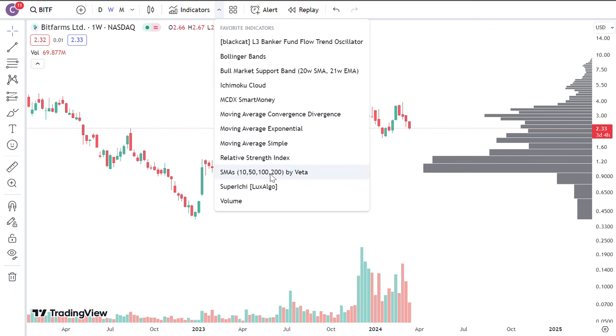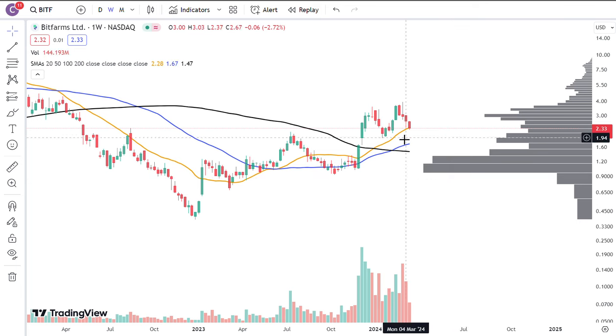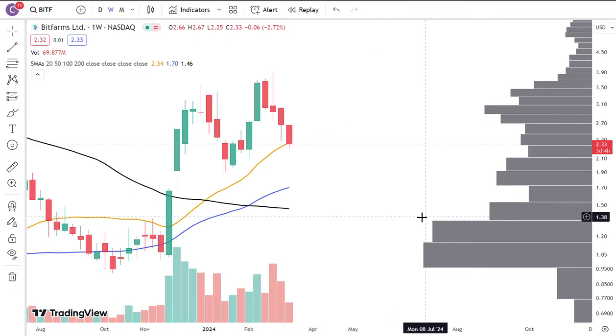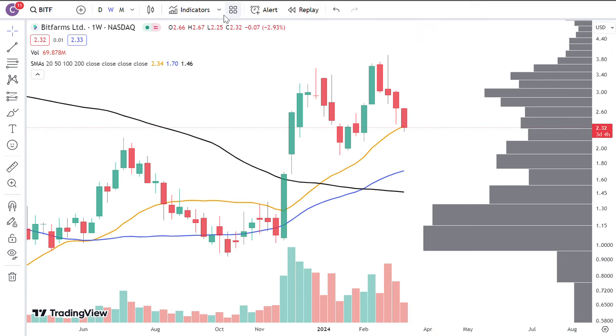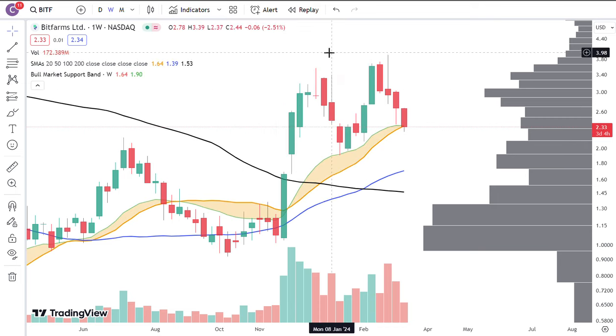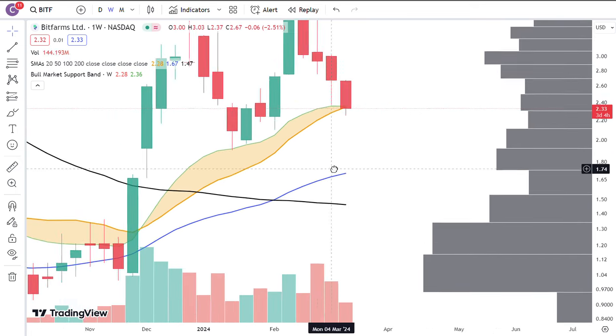But if you want something just a little bit fancier, you can look at the moving averages: orange is 20, blue is 50, and black is 100 — all simple moving averages of different durations. Right now price is actually kind of testing the 20, which is very, very up-sloping. You can add a bull market support band, which is the 20-week simple moving average, and this also adds the 21-week exponential moving average. Price has been above the bull market support band for quite a long time. Right now it's just kind of doing a little bit of a backtest — wicking down a little bit below — but right now it seems like this could potentially be pretty decent support.